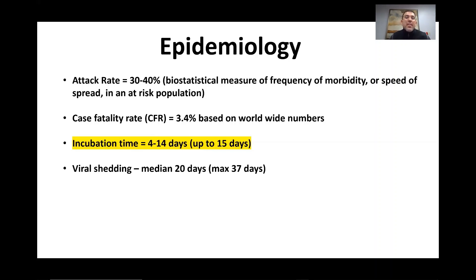What that means is that the case fatality rate might fall as we find more asymptomatic patients. The incubation time is very long — 4 to 14 days and up to 15 days — so you could be exposed to a patient today and it could be up to 15 days before you start having symptoms. The viral shedding has a median of 20 days and could have a max of 37 days.